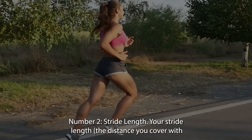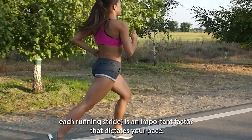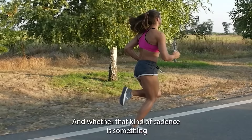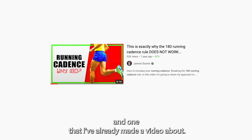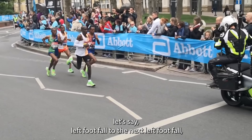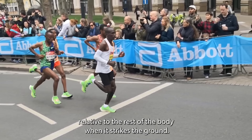Number two: stride length. Your stride length, or the distance you cover with each running stride, is an important factor that dictates your pace. Cadence, or the number of steps you make per minute, is the other big factor. Most elite distance runners run with a cadence of about 180 steps per minute or above. But when it comes to stride length, measuring the absolute distance from left footfall to the next left footfall is actually less helpful than understanding where your foot lands relative to the rest of the body when it strikes the ground.